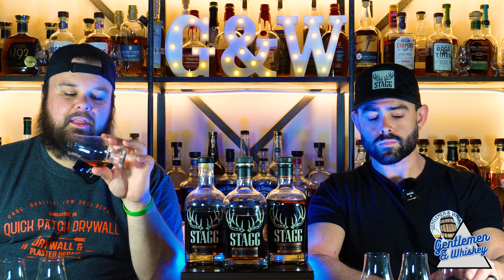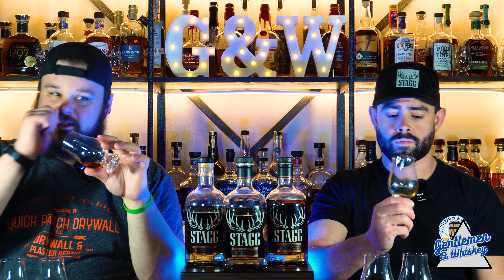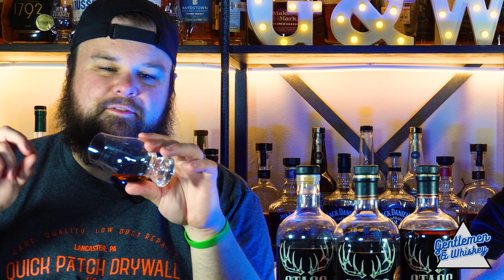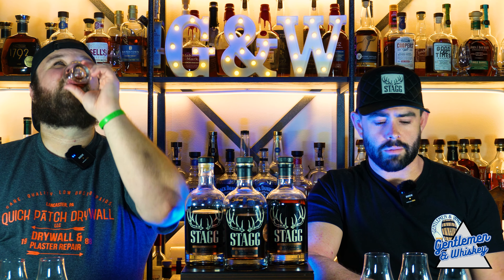It's not as fruity. It's like spicy and oaky. It's rich — it's making my mouth water. Brown sugar sweetness — that's a good way to describe it. That's good.